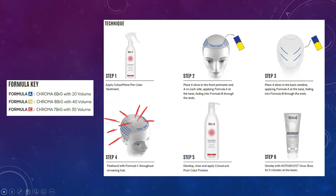First, prep the hair with Color Prime spray on the mid-lengths, ends, and scalp — it protects the scalp from sensitivity and minimizes itching, and also evens out porosity so color takes more evenly. Step 2: take four slices in the front perimeter and four on each side, apply Formula A at the base, fading into Formula B throughout the mid-strand and ends, creating a slight ombre effect in each foil.